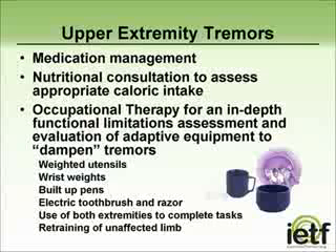Once upper extremity tremors have been identified, it is important for the patient to undergo an evaluation by an occupational therapist to determine appropriate adaptive equipment to help dampen tremors. These may include weighted utensils, wrist weights, built-up pens — which can be as simple as putting foam around a regular pen — or electric toothbrushes and razors, which are heavier and give some weight support. Other therapies can include learning new ways to complete a task with consideration given to the tremor, or learning to use the unaffected limb to accomplish the task.